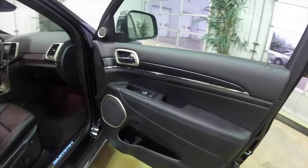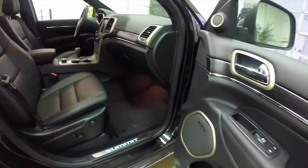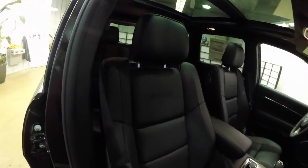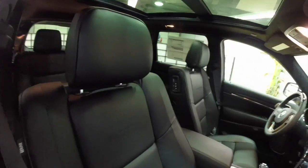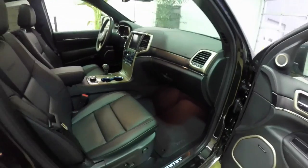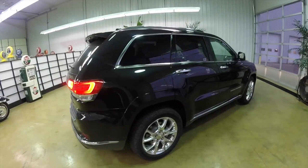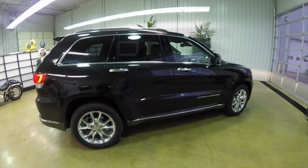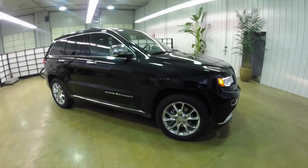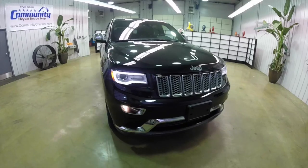Alright, take a look at the passenger side. That concludes our quick walk-around look at this 2015 Jeep Grand Cherokee Summit. If you have any questions or would like to see this vehicle, please contact our showroom — one of our friendly sales staff will be more than happy to answer any questions you may have.